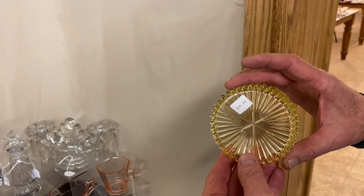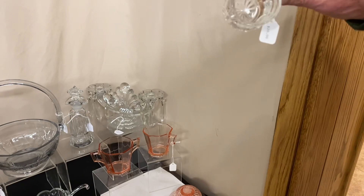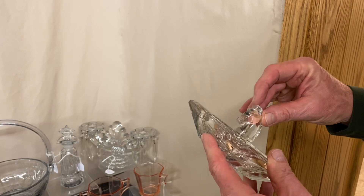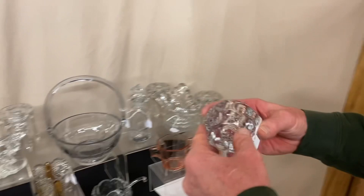Narrow Flute individual creamer and sugar, $20 for the pair — each one marked with a Diamond H on the inside. Here's a horse head cigarette holder — the mane and horse are in really good condition, but there is a tiny nick on the outside edge, so the piece is $25 before the discount. Whirlpool pear candle blocks with perfectly ground bottoms, no damage, $25.